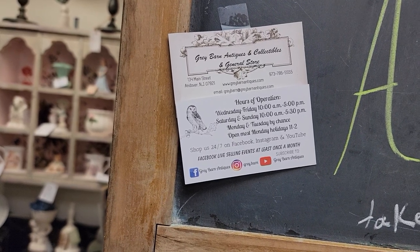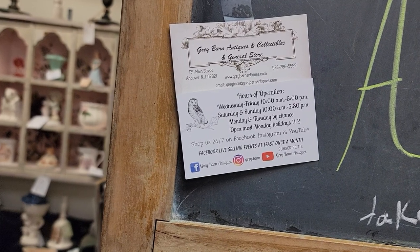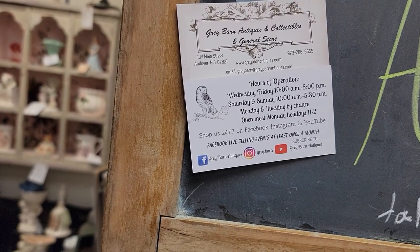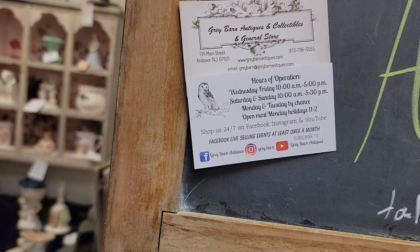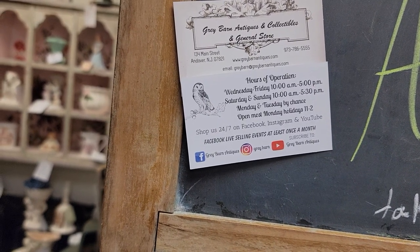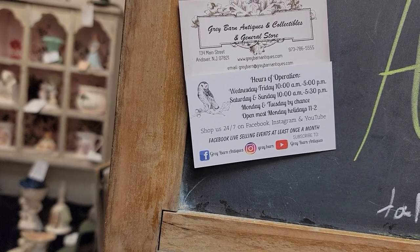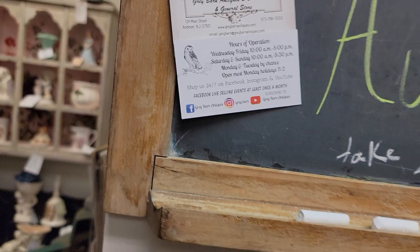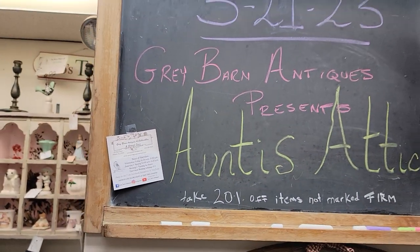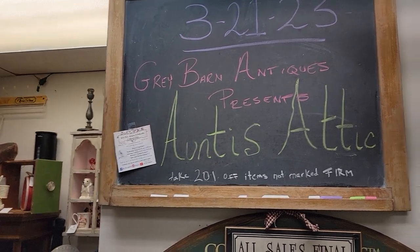If you are able to email us or direct message us from our Facebook page, Gray Barn Antiques, or our Instagram which is gray.barn, that is very easy for us to figure out what you're looking at. If you're able to do screenshots you can send those right through Facebook and Instagram Messenger. We do ship the smaller items and we'll let you know if something cannot be shipped. So we're going to visit Auntie's Addict.